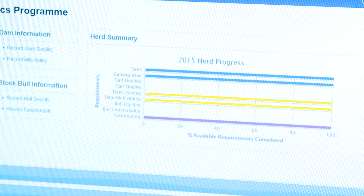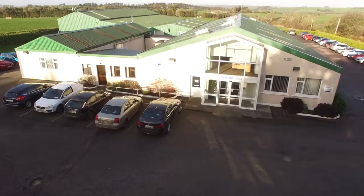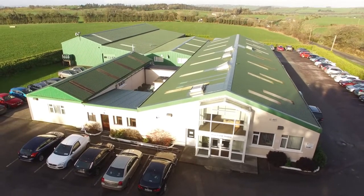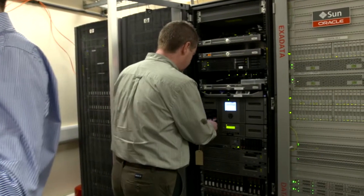The registration data is processed by the Department of Agriculture and is then sent to the Irish Cattle Breeding Federation, ICBF, in Bandon, County Cork, where the data is processed further and a Eurostar index is generated for Tommy's calf.